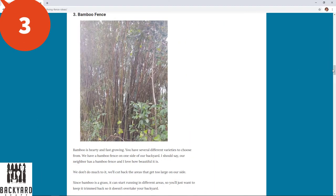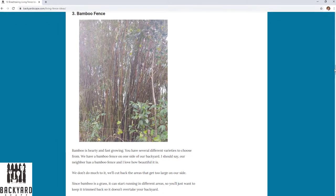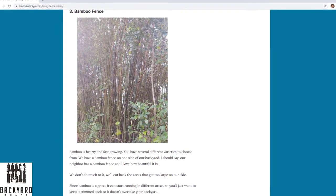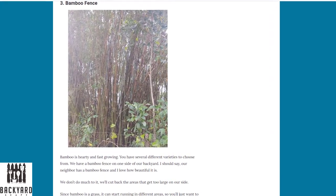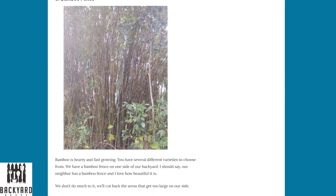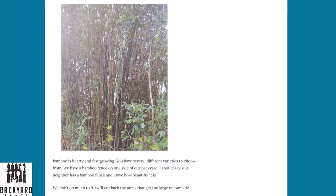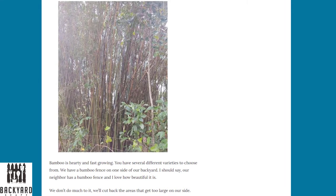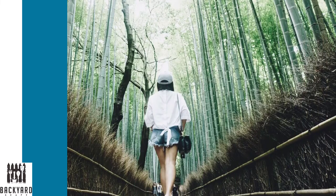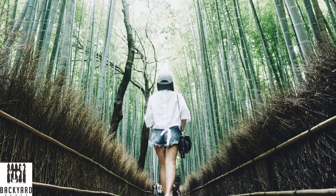Number three is the bamboo fence. Bamboo is hardy and fast-growing, and you can choose from several different varieties. We have a bamboo fence on one side of our backyard — actually our neighbor has the bamboo fence and I love how beautiful it is. We do have to cut it back in areas where it gets a little too large on one side. Since bamboo is a grass it can start running in different areas, so you'll want to keep it trimmed back so it doesn't overtake your whole backyard. Our bamboo is easily 15 to 20 feet tall, so it provides great privacy, and like most living fences it's great for reducing backyard noise.